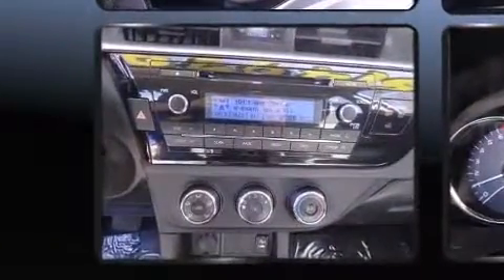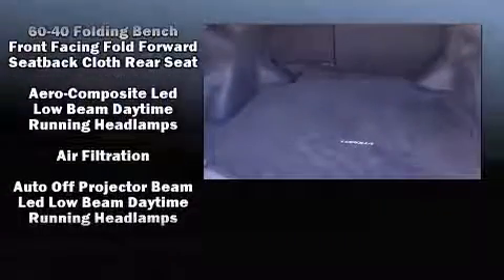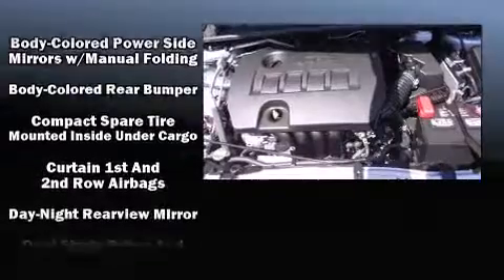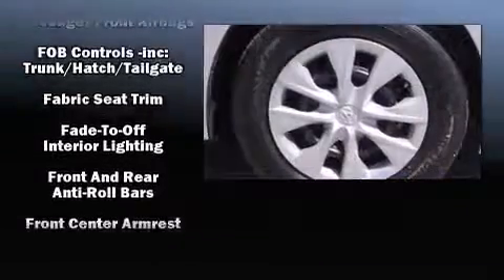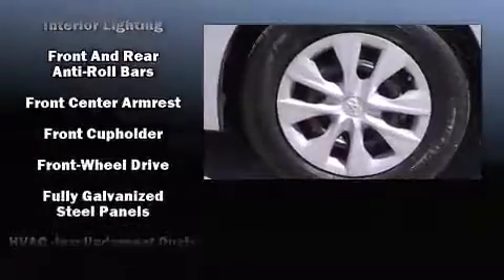Audio features include a CD player with MP3 capability and four well-positioned speakers. Safety equipment has been integrated throughout, including dual front impact airbags with occupant sensing airbag, head curtain airbags, traction control, brake assist, ignition disabling, and ABS brakes.